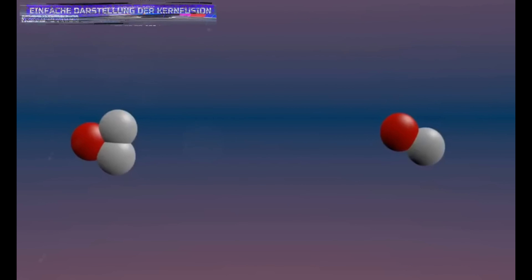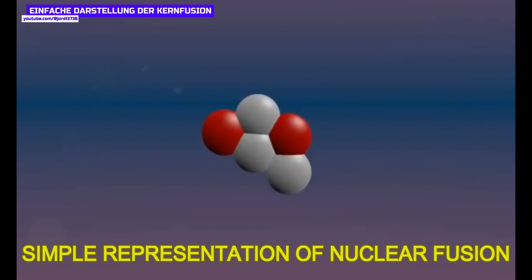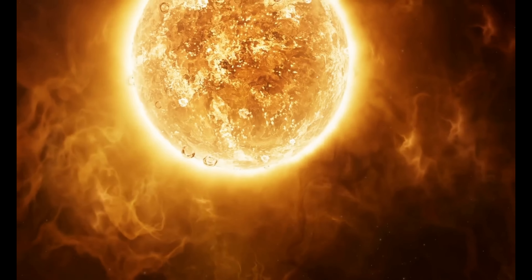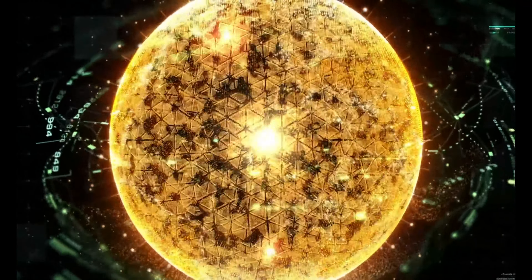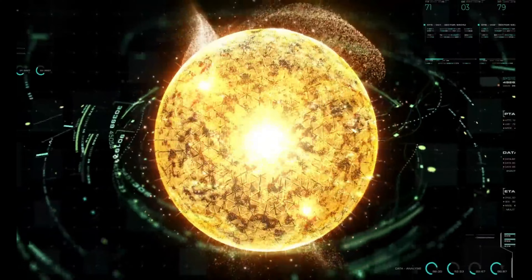You can imagine nuclear fusion as the opposite principle: light atoms are converted into heavier atoms to release energy. This is the same process that takes place in the plasma core of the sun, which provides our planet with a great deal of energy. If you could imitate this fusion process on Earth, that would probably be the solution to all of our energy problems.